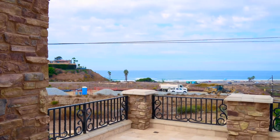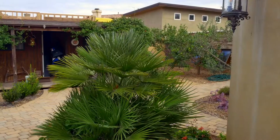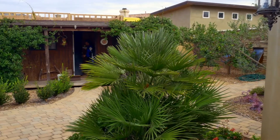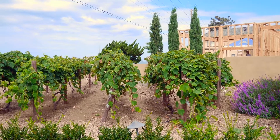Our clients selected this lot specifically to maximize these views. The house itself is just over 4,100 square feet. You feel like you are in Tuscany when you're on the inside. Beautiful. Vineyards here in the back — as good as it gets.